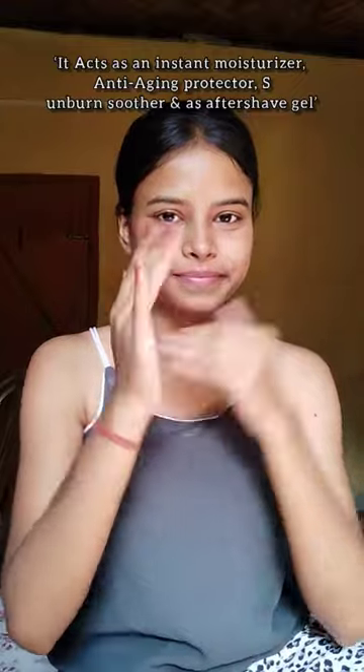The next one is Wow Aloe Vera Gel. It acts as an instant moisturizer, anti-aging protector, sunburn soother, and aftershave gel. It contains 99% pure aloe vera and it is a multi-purpose beauty gel for skin and hair.